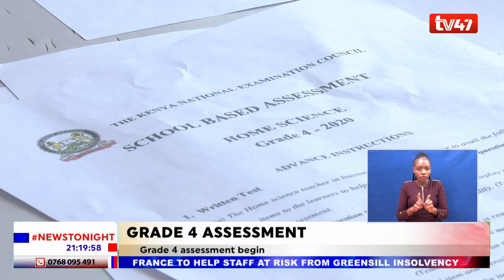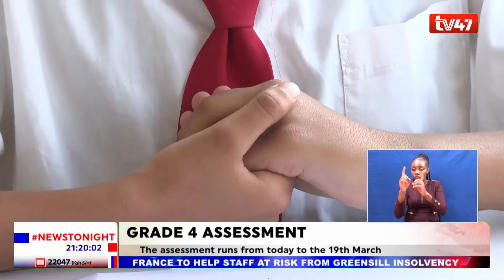In between the tests is a 20-minute break. The pupils are being assessed in the age-based curriculum, otherwise known as regular, and the stage-based curriculum.